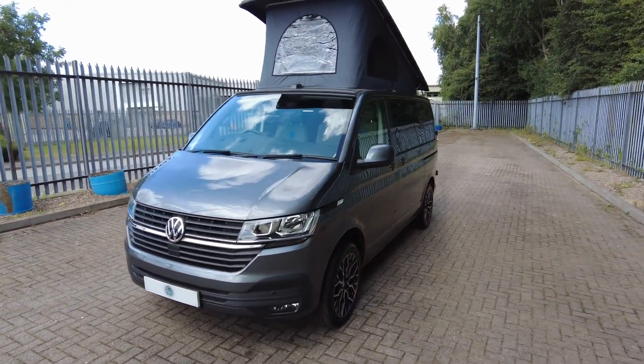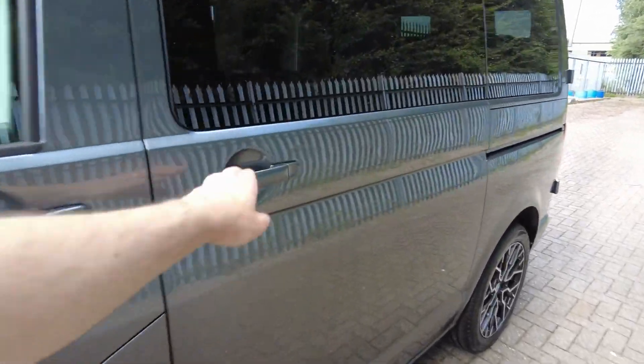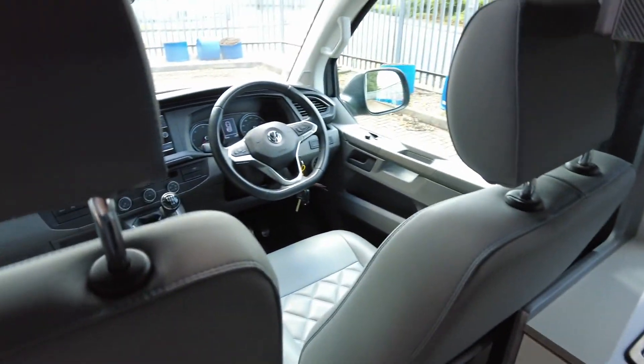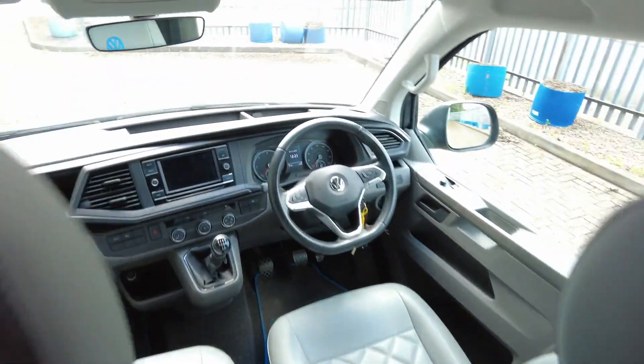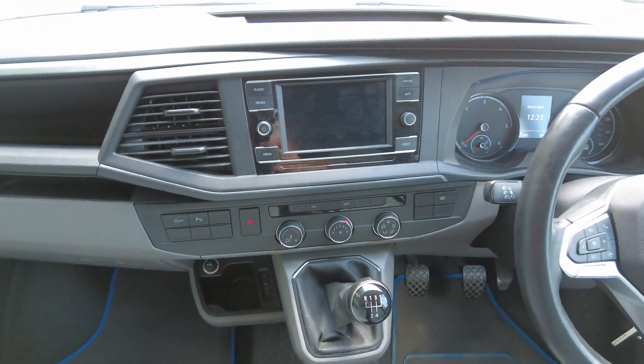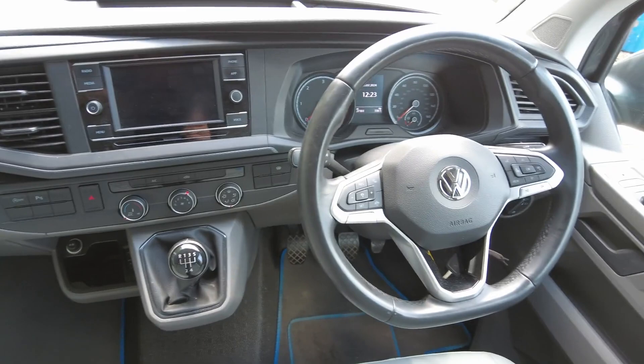It does also come with an alarm. Let's have a little look inside — it's a four berth, five belt. Starting off at the front, you've got your VW infotainment system which has got Bluetooth and DAB. You've got your cab aircon there. It's a five-speed manual with cruise control.